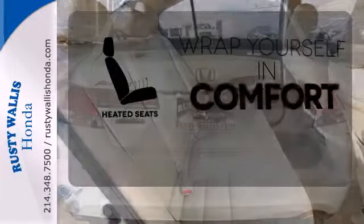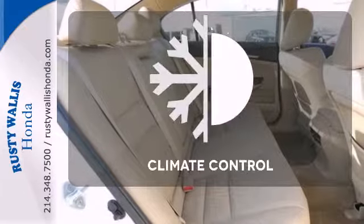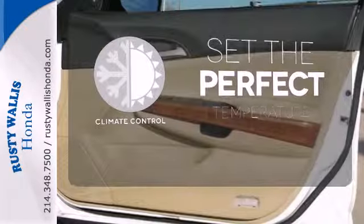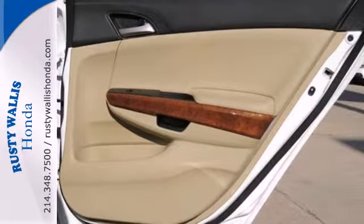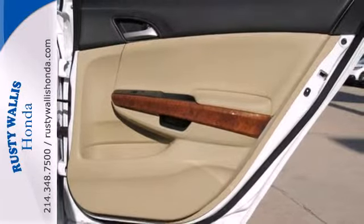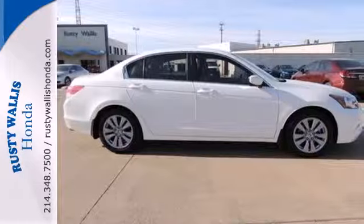Ward off the chills with heated seats. The climate control lets you set the temperature exactly where you want it. A practical smart choice, there's good reason why the Accord is a perennial favorite for both critics and consumers alike. Experience it for yourself today.